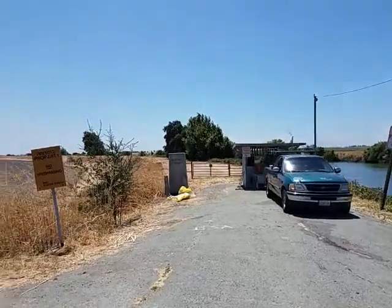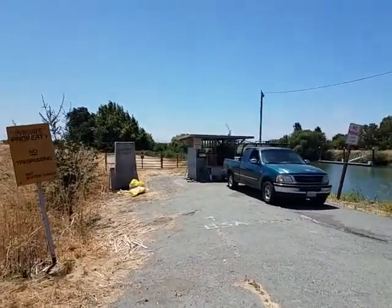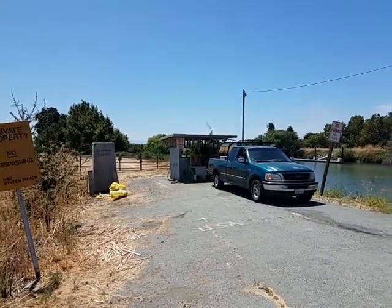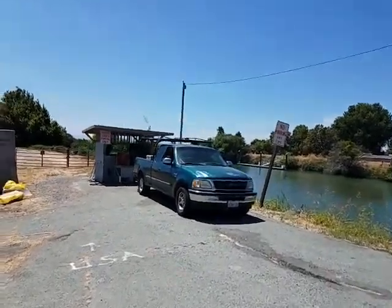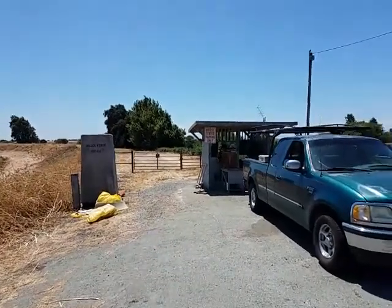What we have here is our bridge tender's shack. Let's go meet Ernie Espinosa. Ernie's been here for seven years — actually, he's the bridge operator, not bridge tender, because they don't maintain the bridges anymore.